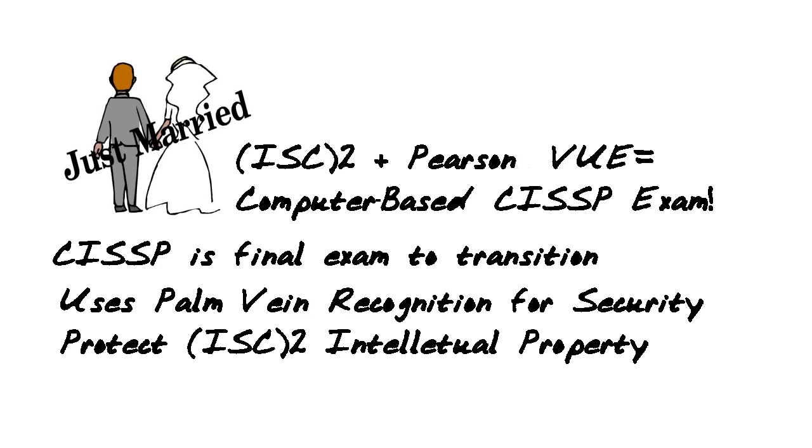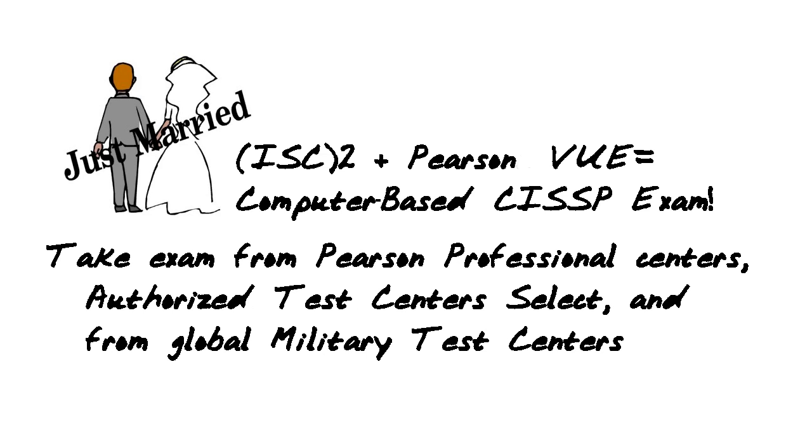They've introduced a palm-vein recognition system for security of the candidates, to protect their intellectual property and to make sure the integrity of the CISSP exam is totally maintained — making sure the right candidate takes the right test at just the right time. You can take the exam from the Pearson Professional Center, from the Authorized Test Centers Select, and from global military test centers around the world.